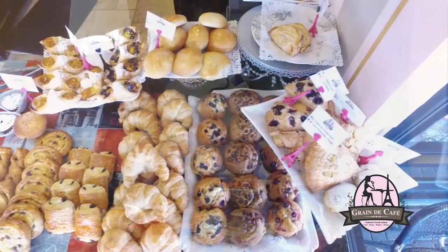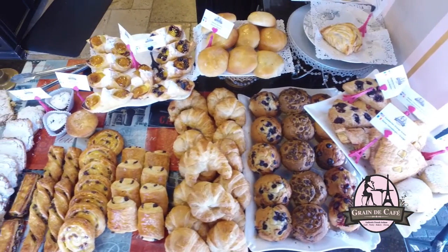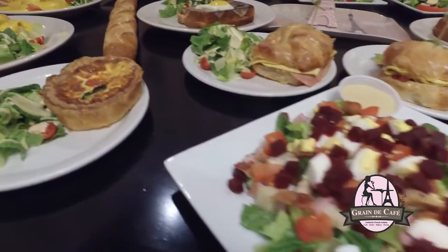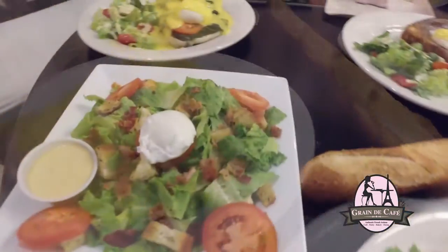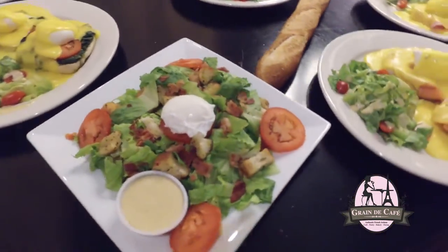Besides pastries, we are open for breakfast, lunch, and a tea room in the afternoon. In season we are also open for dinner. We serve a lot of things for breakfast, lunch, tea room, and dinner.